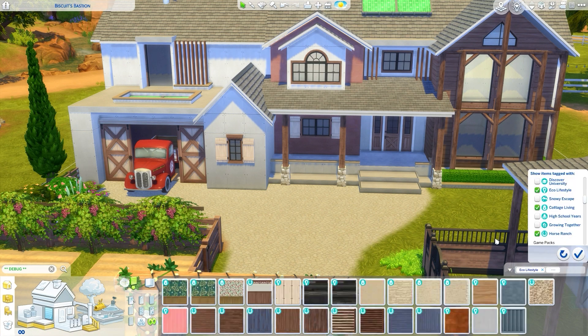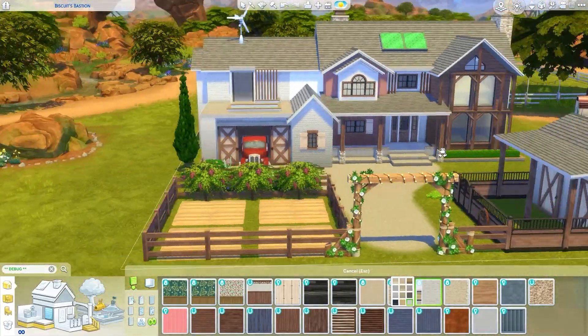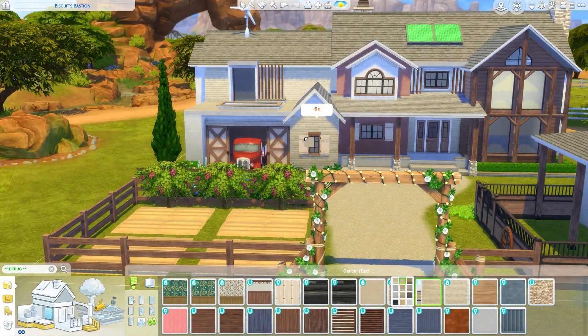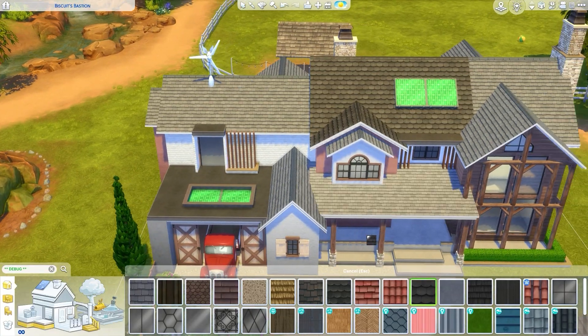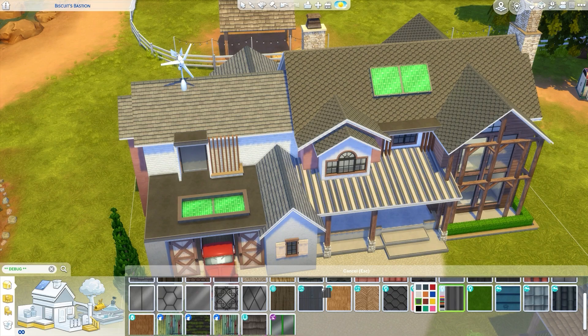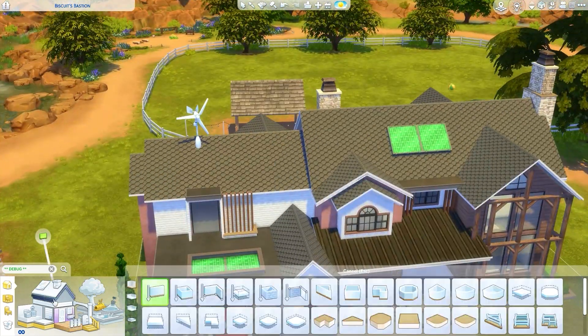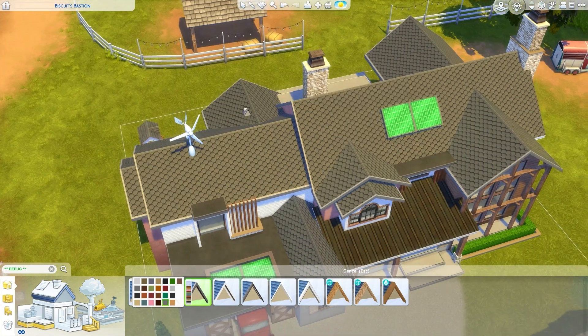I'm going with exterior wallpaper combining Eco Lifestyle, Horse Ranch, and Cottage Living. The white brick is Cottage Living, the pink is Eco Lifestyle, and the wood tones are Horse Ranch pack. I combined those three packs together and I think they work perfectly.